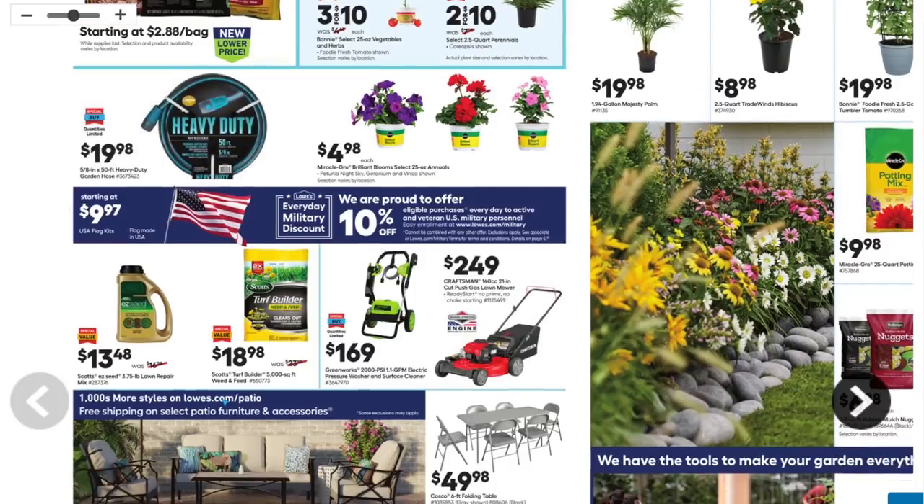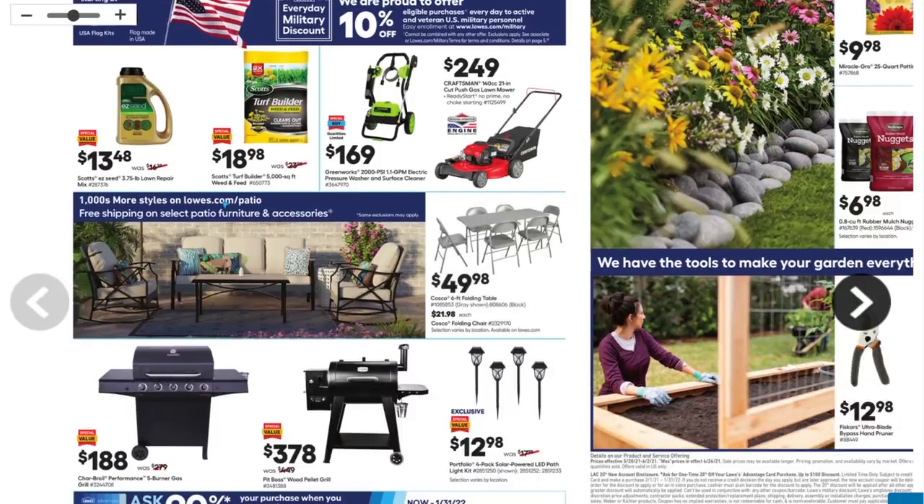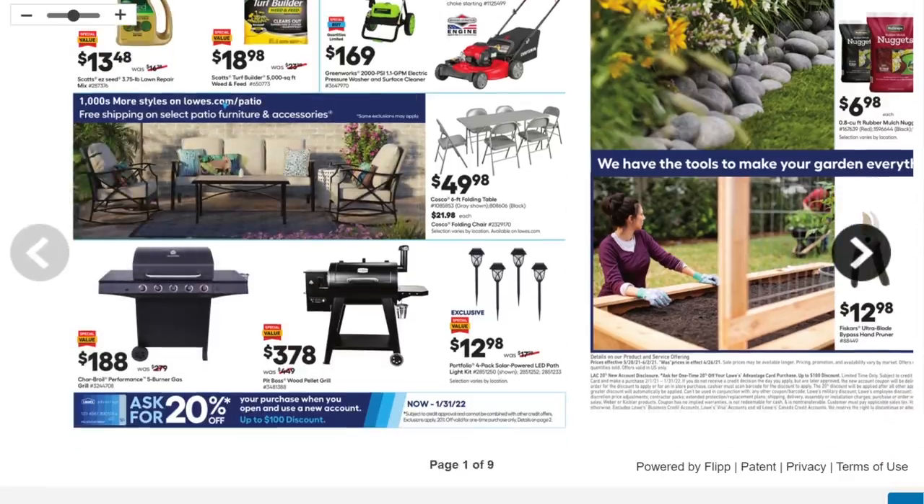We got a heavy-duty hose — 5/8 inch by 50 foot for $20. If it's non-kinking and actually heavy duty, that's a decent price. We got a Greenworks electric pressure washer for $169, and a gas-powered Craftsman with a Briggs and Stratton engine for $250. We got a six-seat outdoor folding table and chair set for $50 — honestly, that's not a bad deal on something like that.